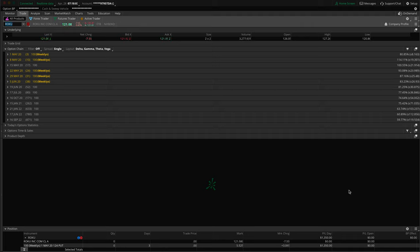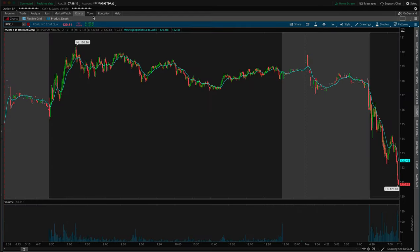We're going to do a brief little trade recap here on Roku. We had a $1,350 profit on Roku. We were trading puts. Puts means you make money when the stock goes down. And man, it's still going down — that is crazy.